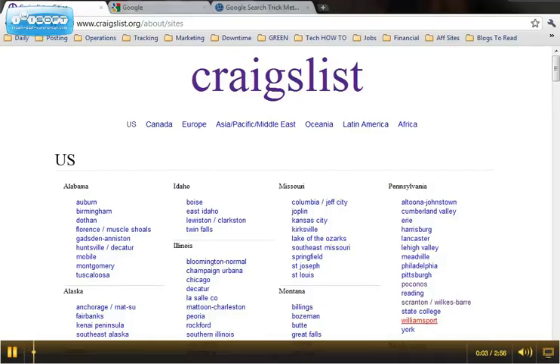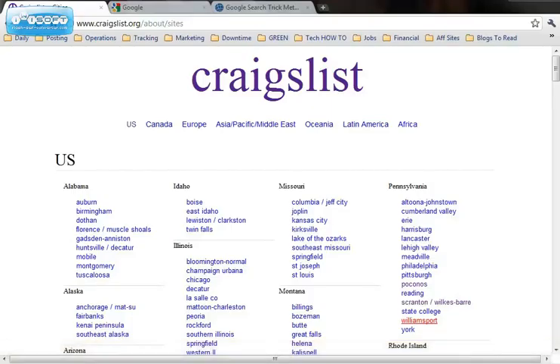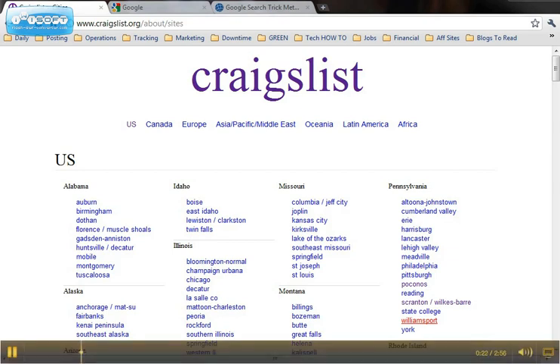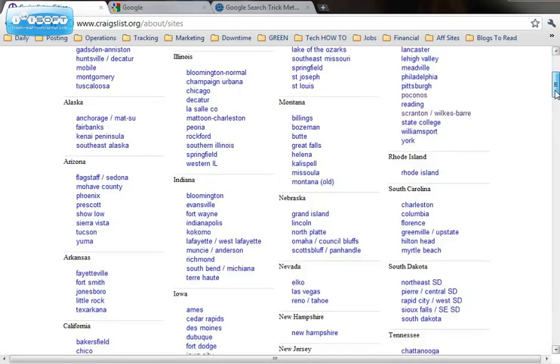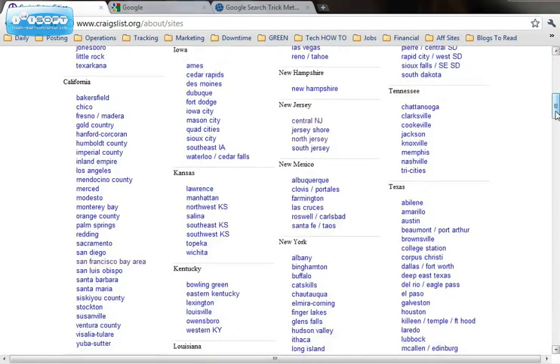Welcome to the video for how to do a Google search trick that I use all the time. Especially if I have friends that are job searching, I show them this little trick that I use on Google. Let's say you wanted to search for all of the medical billing jobs in New Jersey and you were going to start with Craigslist. So what we do is we navigate to the New Jersey site on Craigslist.